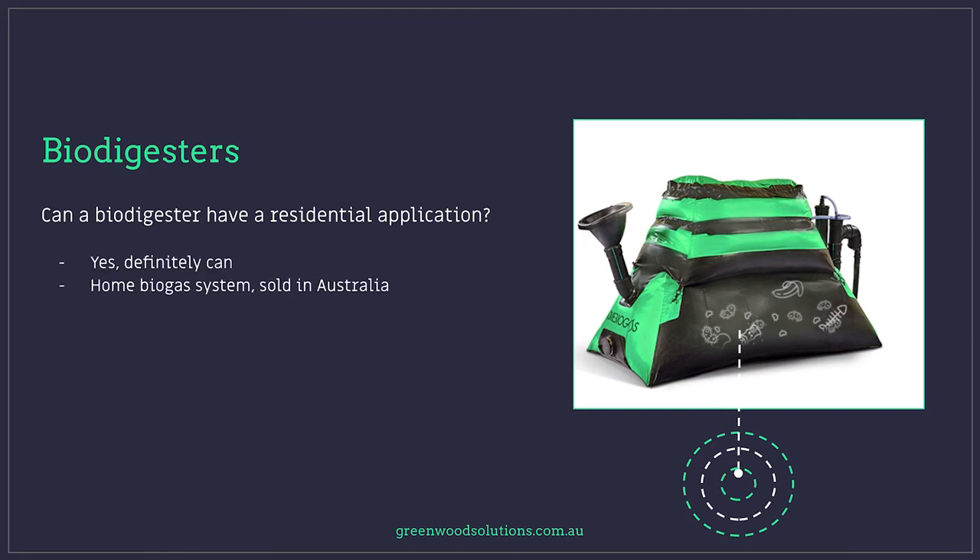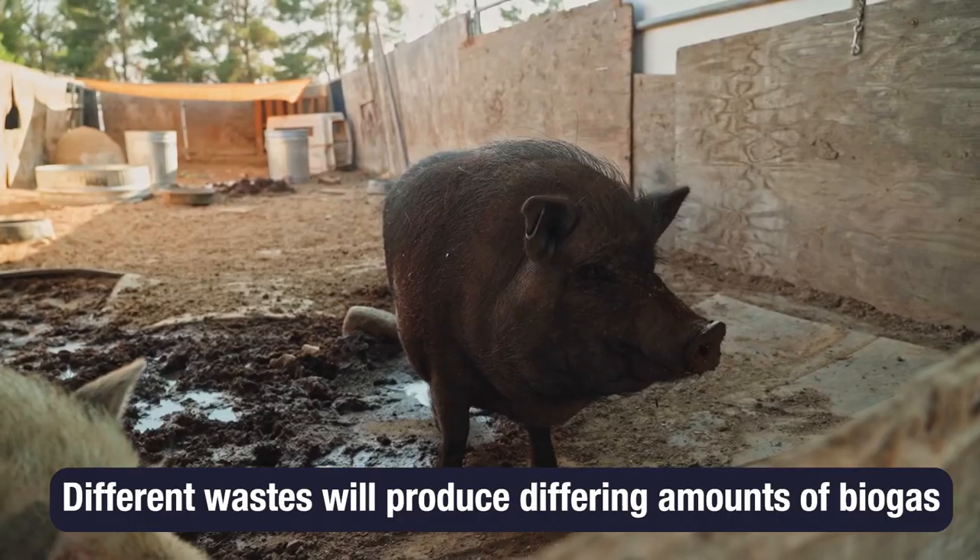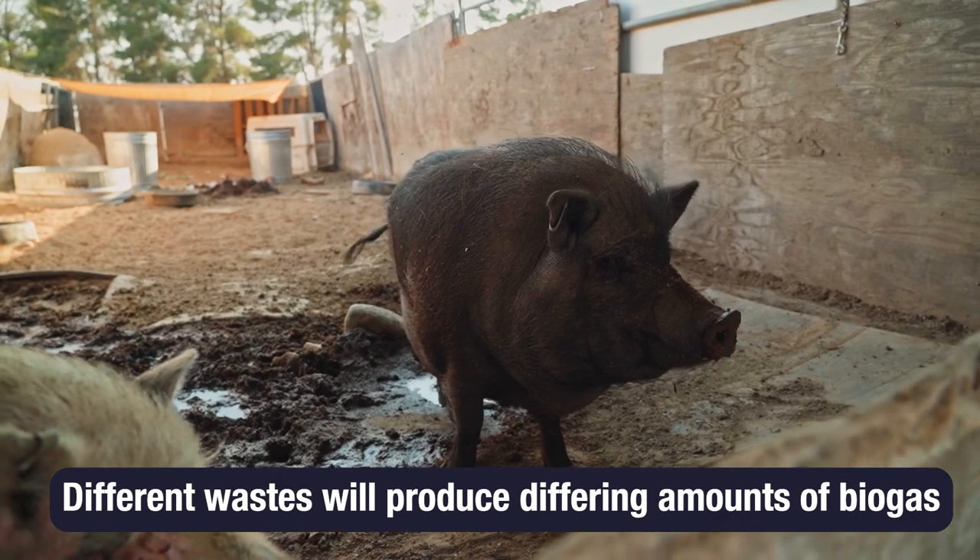Biodigesters definitely have a residential application. There are home biogas kit systems sold in Australia that come with a bladder and a portable gas cooker. They claim that for every two kilograms of organic waste, you get about an hour of cooking time. There are also commercial applications where piggeries have used very large generators for their electrical needs, running them totally off the biogas from the piggery.